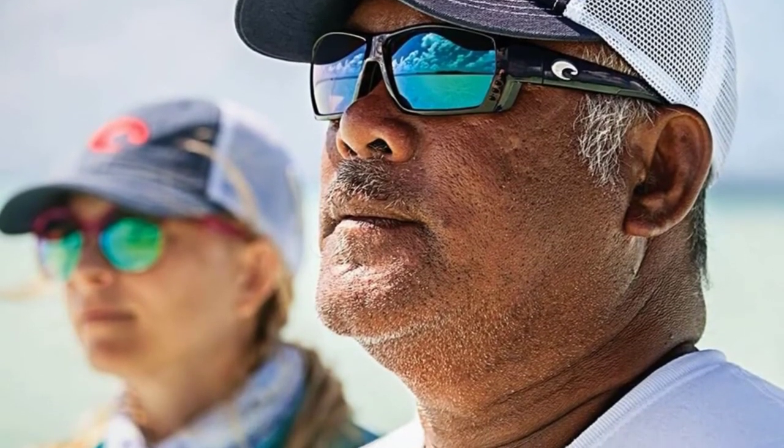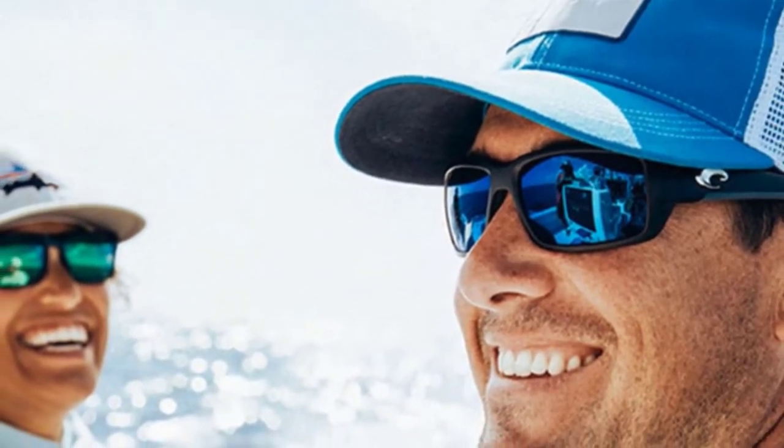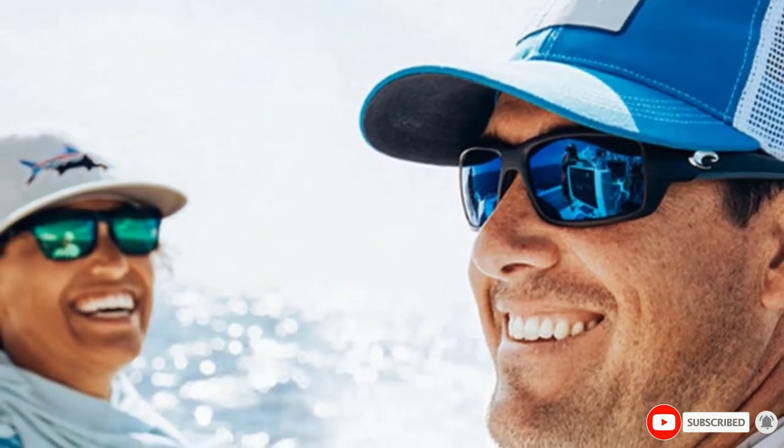The 580 series polarized lens also absorbs harmful high-energy blue light (HEV). This light is known to cause macular degeneration, pterygium, cataracts, and other eye diseases.